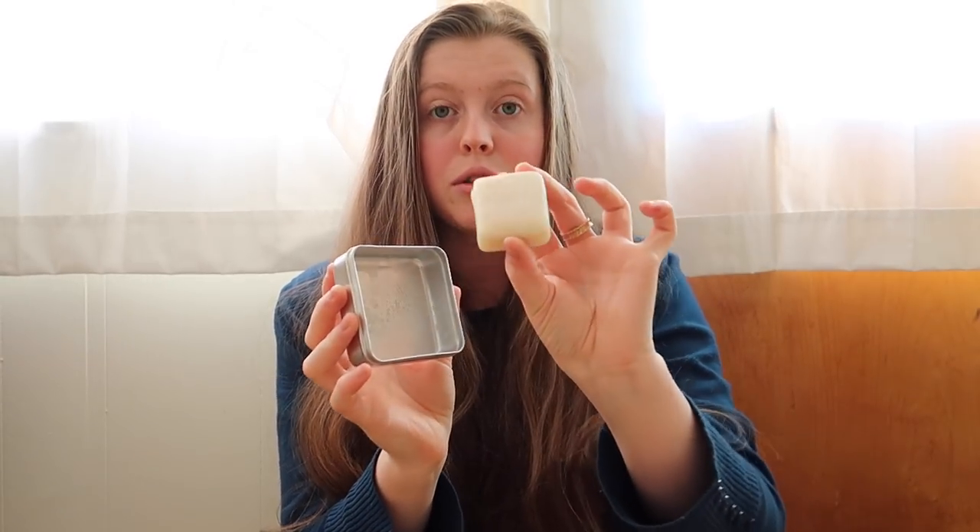I usually wash my face with just water, except if I really feel like it needs a bit more cleaning — like if it feels a little too oily — then I use my Dr. Bronner's Castile Soap. It's the same soap I use to wash my whole body and hair. I keep it in a little Lush tin, and I find it helps if there's dirt on my face from gardening or something like that.